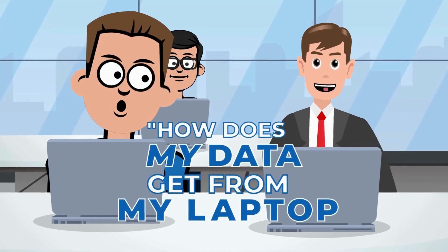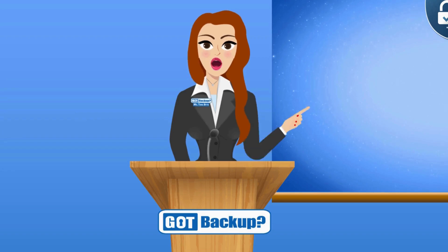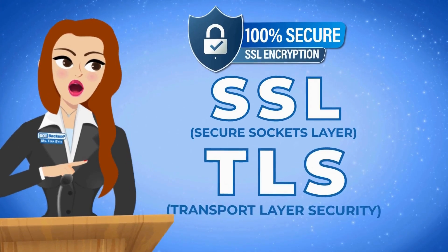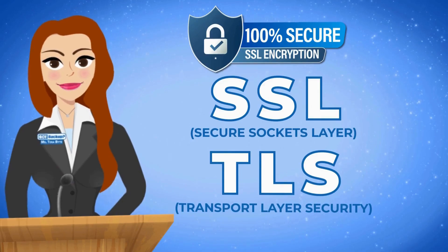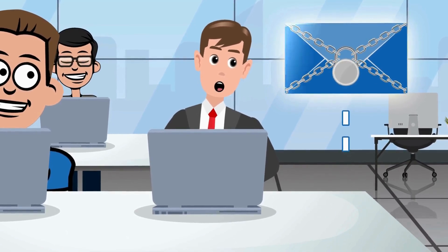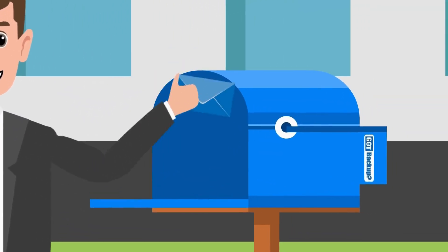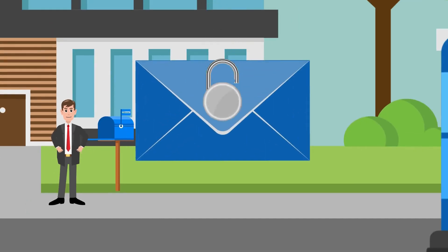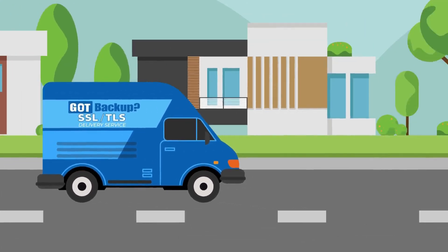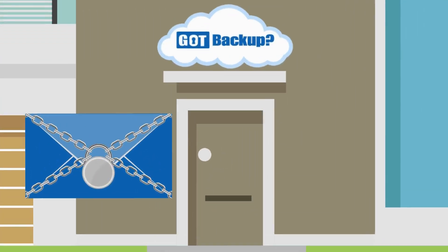How does my data get from my laptop to my Got Backup cloud without being intercepted? That is where SSL and TLS come in. SSL and TLS are protocols used to secure your communication over the Internet. Think of them like locks on a letter that ensure when you send or receive information online, it stays safe and private. SSL and TLS is like using a special envelope with a lock on it — only the person you're sending the letter to can unlock it with a special key, in this case, your Got Backup cloud.